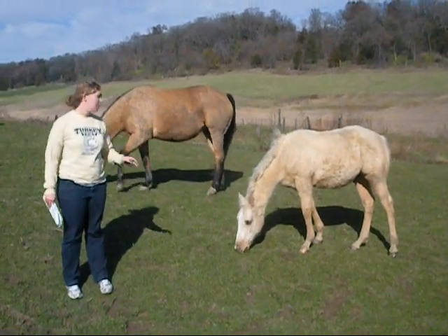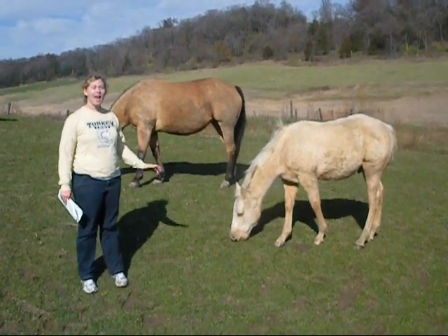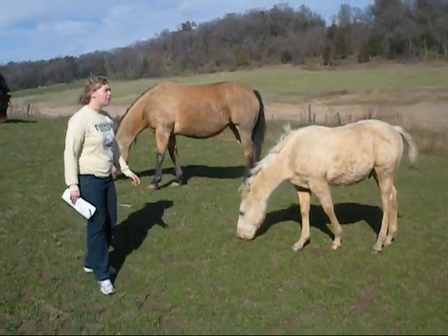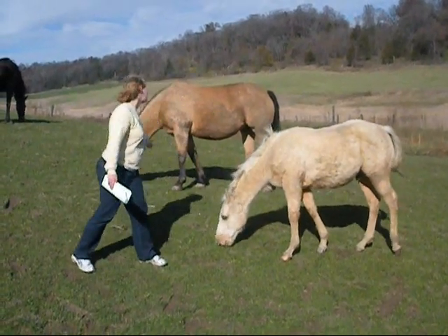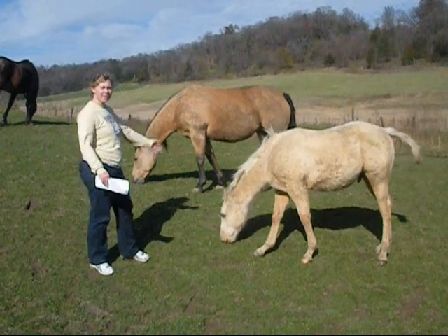Number five, growth. When living organisms eat food, some of the energy they gain goes into growth. As you can see, they have a baby horse and a full-grown horse, and you can see the growth difference.